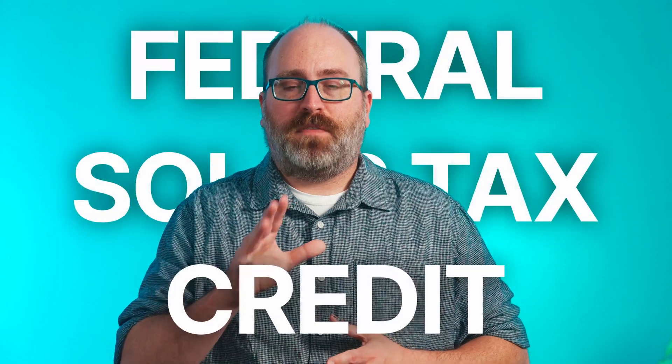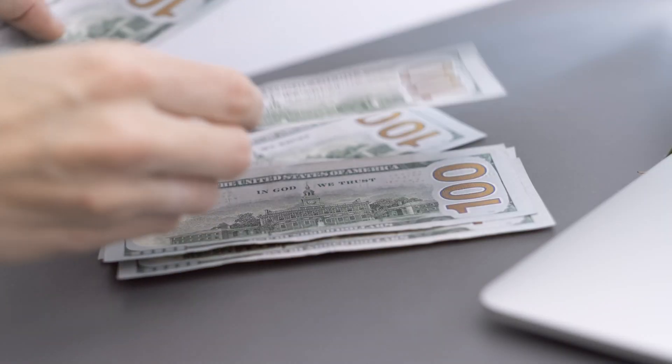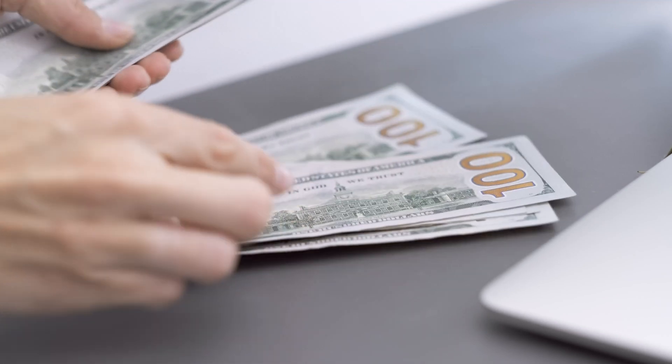Finally, incentives. This is a tough topic because they vary so widely from state to state, but the one almost everyone can qualify for is the federal solar tax credit. The current tax credit can earn you back 30% of the costs you pay to install solar and batteries on a home in the USA, but not all Tesla solar roof costs qualify. That's because of the differences between those solar and non-solar tiles.